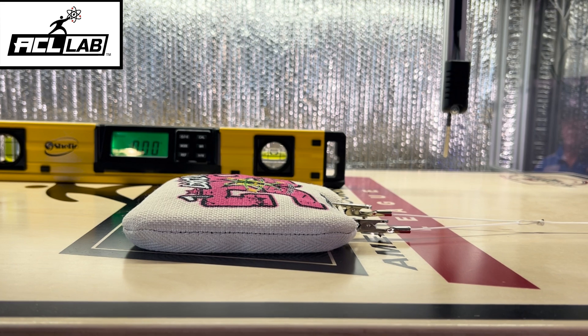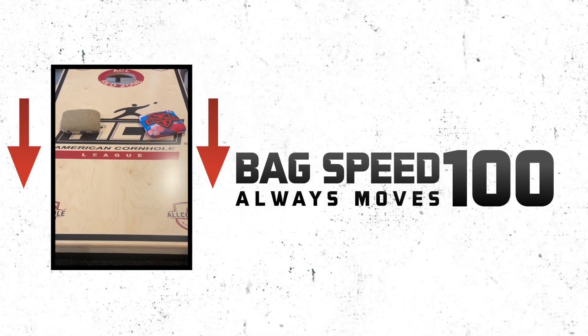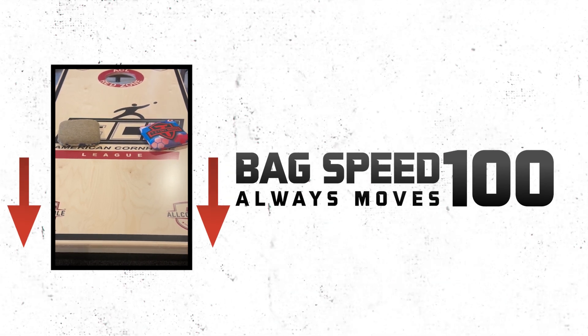In layman's terms, zero speed is a bag that won't slide — it's essentially unplayable. And a hundred speed bag is a bag that is so fast, when it comes to a rest, it slides back down the board, unable to hold its position.